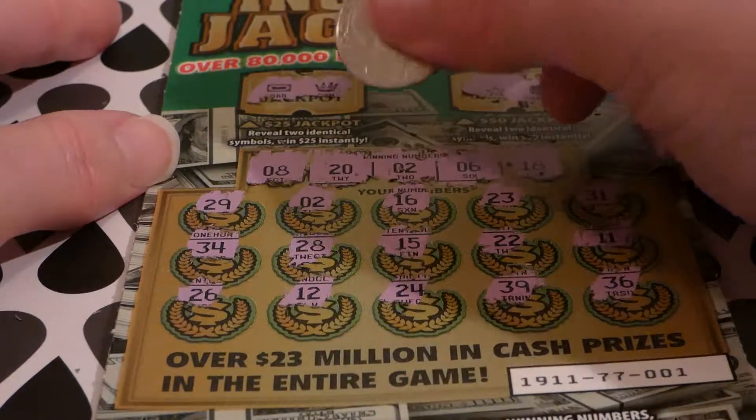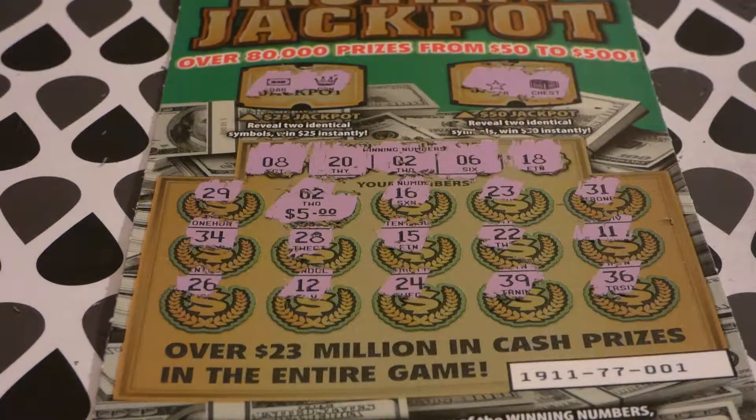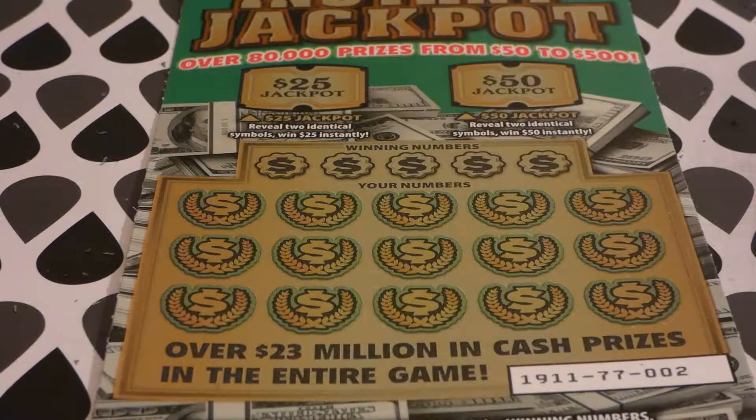Continuing: 29, 34, 28, 15, 15, 22, 22, 11, 36, 36, 39, 24, 12, 26. Let's see what these twos are — small zeros, five bucks! Break even on ticket number one. I'll take that and be very happy.